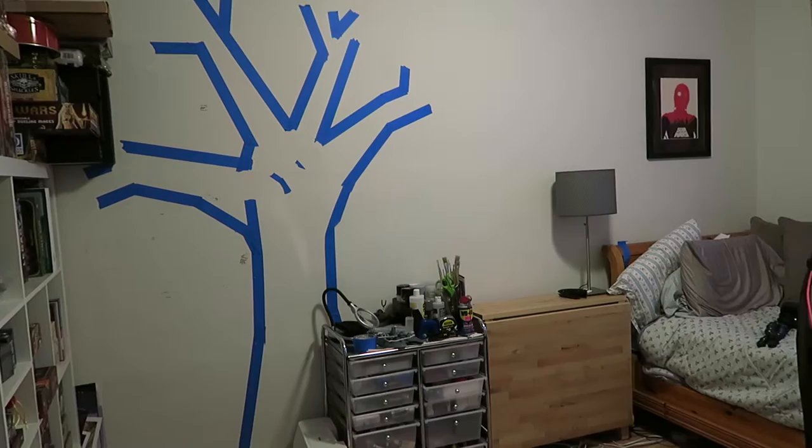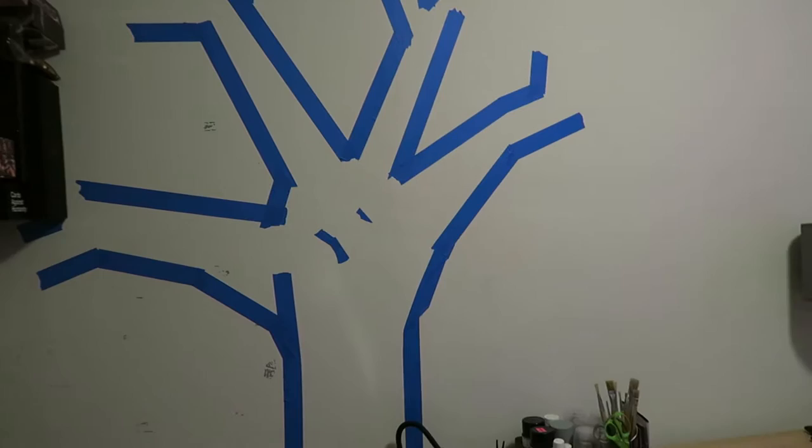On the wall in our studio space I had put up blue tape for the shelves that I decided we didn't need, and it's just been there since then. So today I kind of just decided to move the tape around and see what I made. It's my Keith Haring-esque tree — I think it's kind of cool.